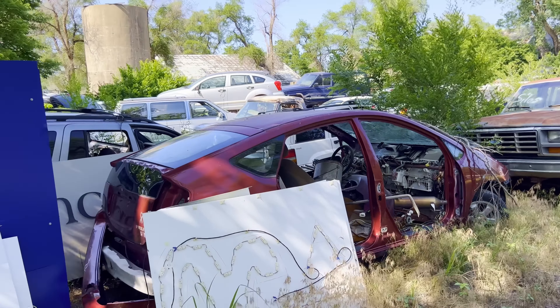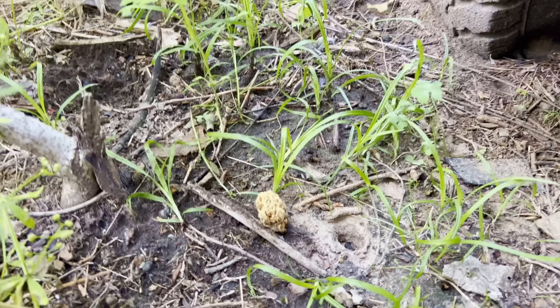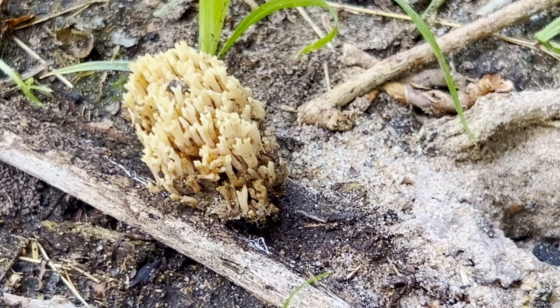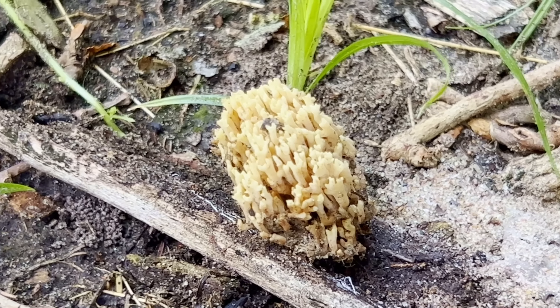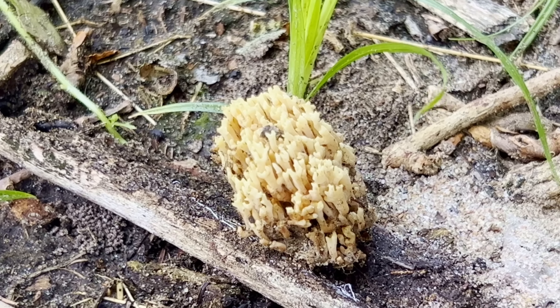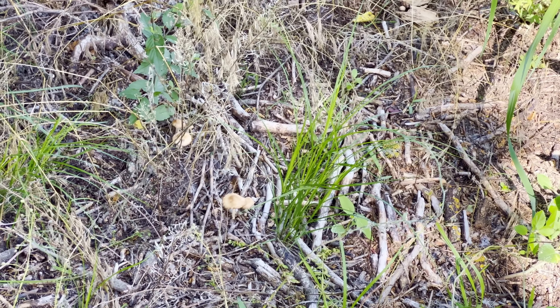Probably another good two days of doing nothing but processing cars and pretty much all of this will be done. I was just walking around checking stuff out and I saw this funky fungus — if you know what this is let me know, I've never seen anything like that before. It looks almost like coral. I took some pictures of it and I'm going to try to figure it out. All this rain we've been getting, mushrooms are growing like crazy.